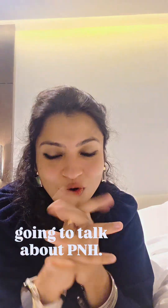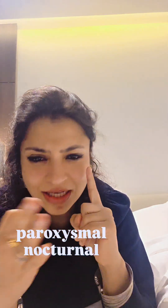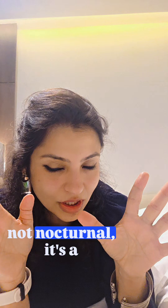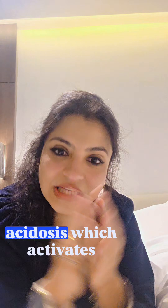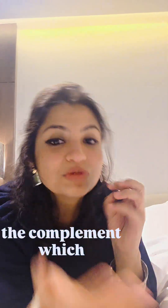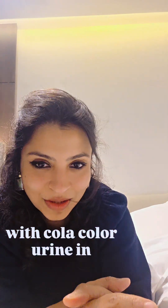Today we are going to talk about PNH. PNH is paroxysmal nocturnal hemoglobinuria, but it is not actually nocturnal — it's a misnomer. At night when we sleep, we get acidosis which activates the complement, which breaks down the RBCs, and the patient presents with cola-colored urine in the morning.